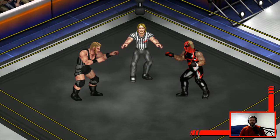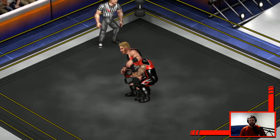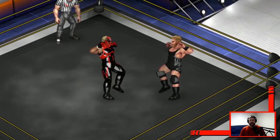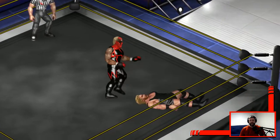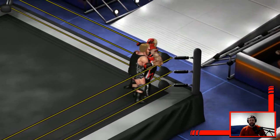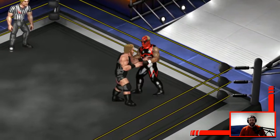Here we go — Jake Hager and Dustin Rhodes grudge match, from actually a while back when Hager originally came in. He was part of that beatdown on Dustin that broke his arm, so this is a bit of revenge on this.